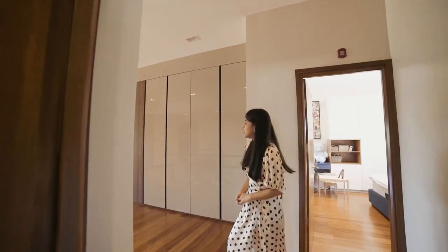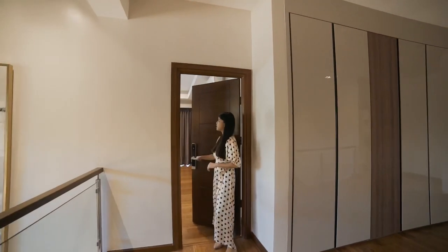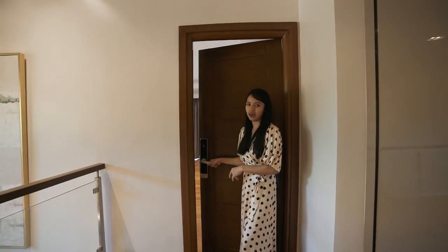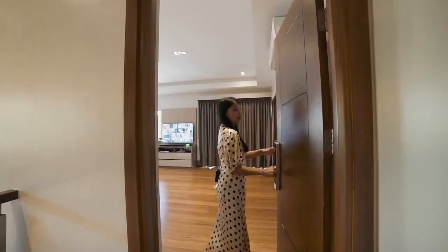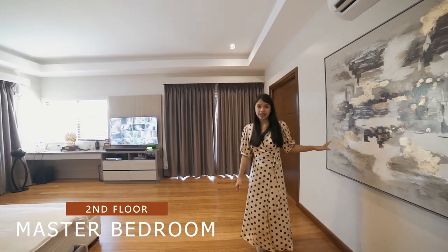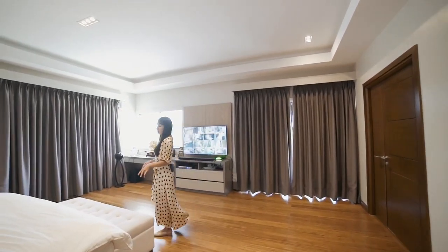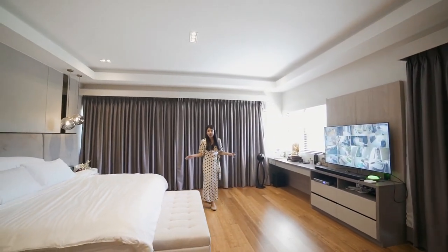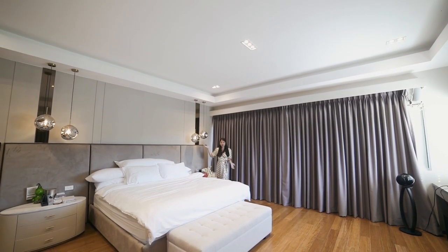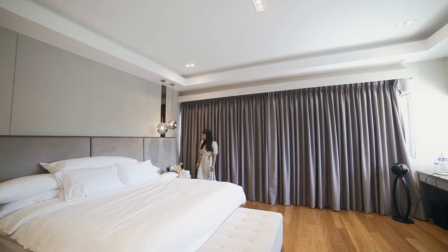Now let's move on to the master's bedroom. Upon entering you can see they're using a smart door lock. Inside there's a very beautiful painting, a king-size bed, beautiful warm accent lights, and very spacious layout. The curtains can be accessed and controlled by the touch of a button.